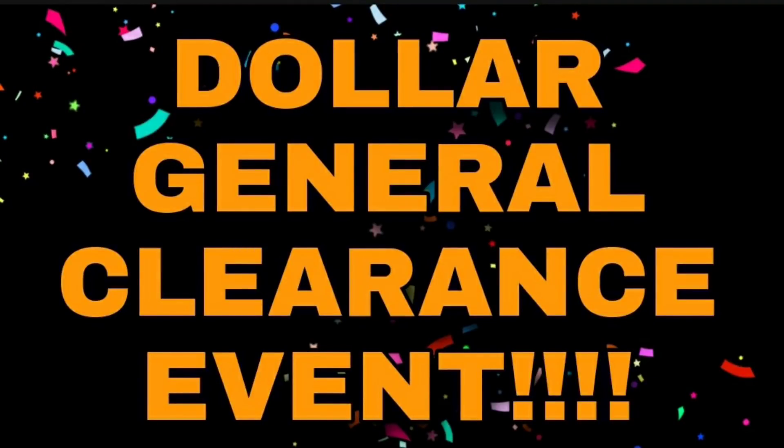Hey guys, Christy from Christy's Connections here. Bear with me — I am sick and my voice is a little messed up, but this is the most asked question lately: when is the next Dollar General Clearance event? And we finally, finally have confirmation of a Dollar General Clearance event. So in this video we will discuss when it is, what it is, what's included, and all that fun stuff. Let's get into it!